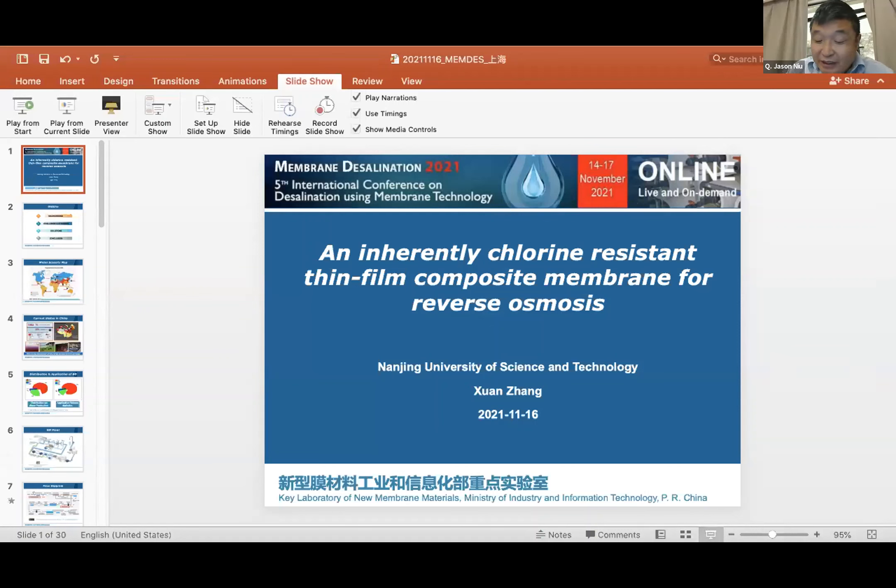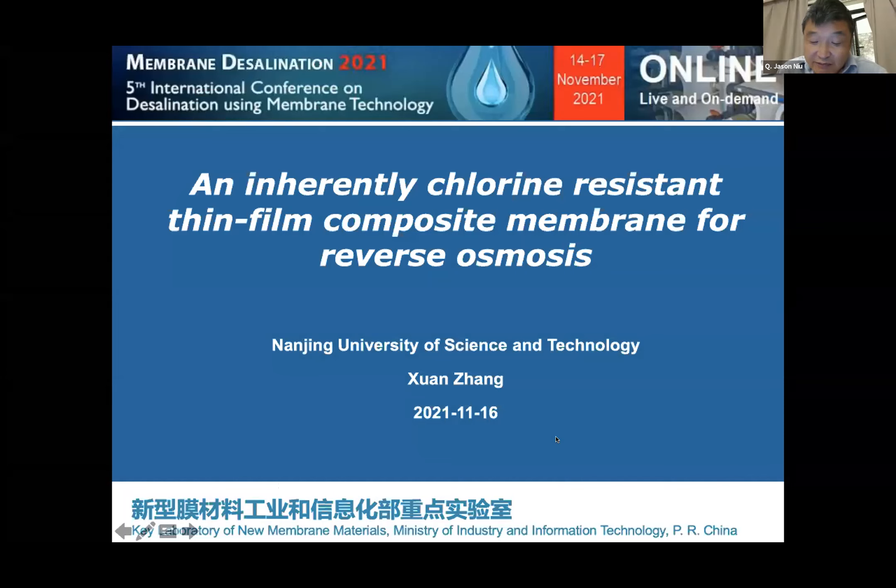I will introduce Professor Zhang Xiong. Professor Zhang has talked about inherently chlorine-resistant synthetic composite membranes for reverse osmosis, and he comes from the Nanjing University of Science and Technology, China. Please welcome Professor Zhang's talk. Thank you, Professor Niu, and thank you to the audience and the community who invited me. I am really proud to share my recent work on the thin film composite membrane for reverse osmosis, and how we designed this project and eventually got success.